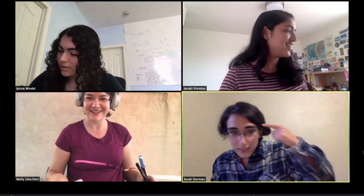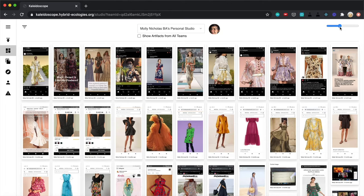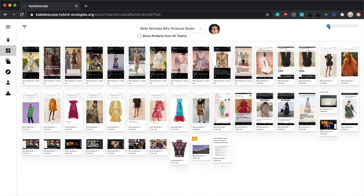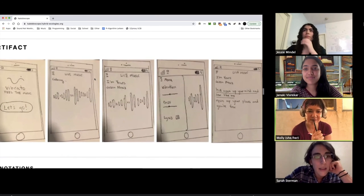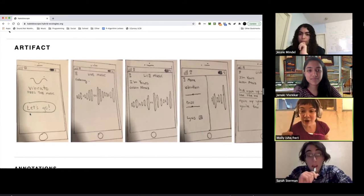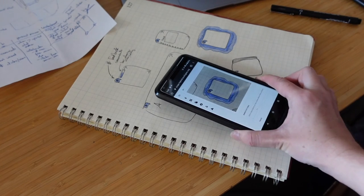Kaleidoscope is still under active development, releasing new features weekly. We're developing visualizations to help students learn about their own approaches to design, as well as features to support domains beyond CS160, such as costume design, theater, or technical research. We also envision extensions connecting to AR and VR mediums for collaboration and exploration. Kaleidoscope provides a flexible platform for remote, collaborative, creative projects, especially in Berkeley courses, as well as a launchpad for future research into effective documentation and artifact-focused process across creative disciplines.